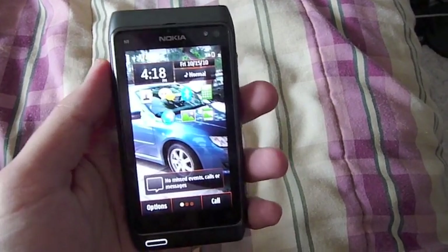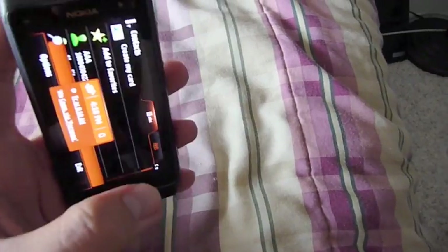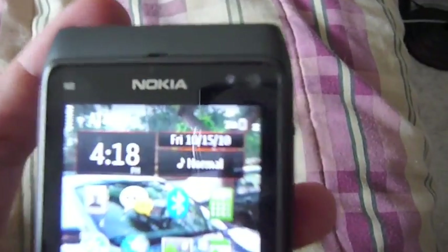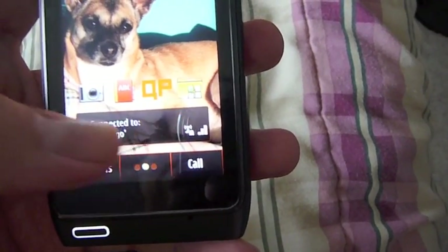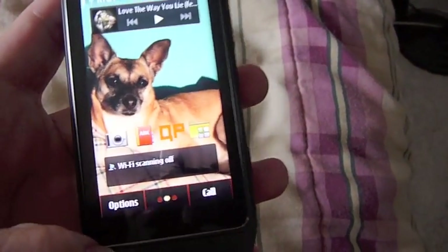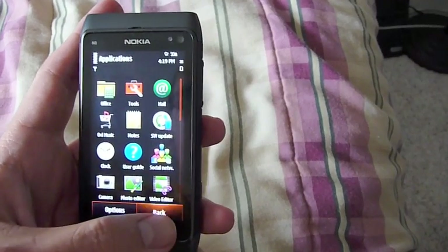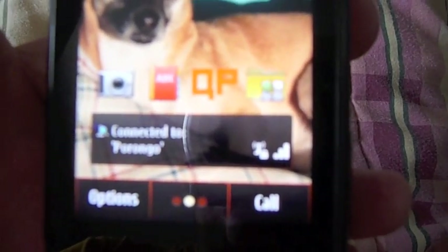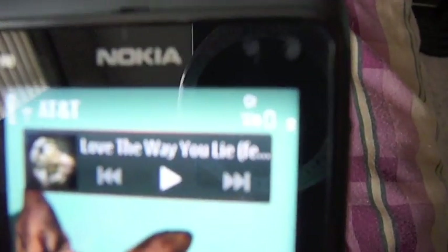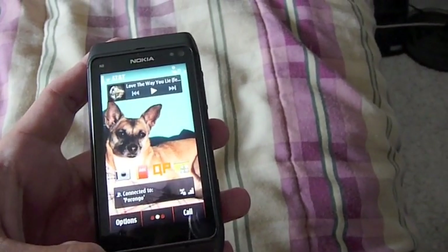So here we got the Nokia N8 and I've had it for like two and a half days — it's been a good phone, but I got a really annoying problem with the Wi-Fi. You can see it's connected to Wi-Fi here with the widget. When I hit disconnect, it's off. But just wait a while — the phone just keeps reconnecting by itself. I didn't do it.